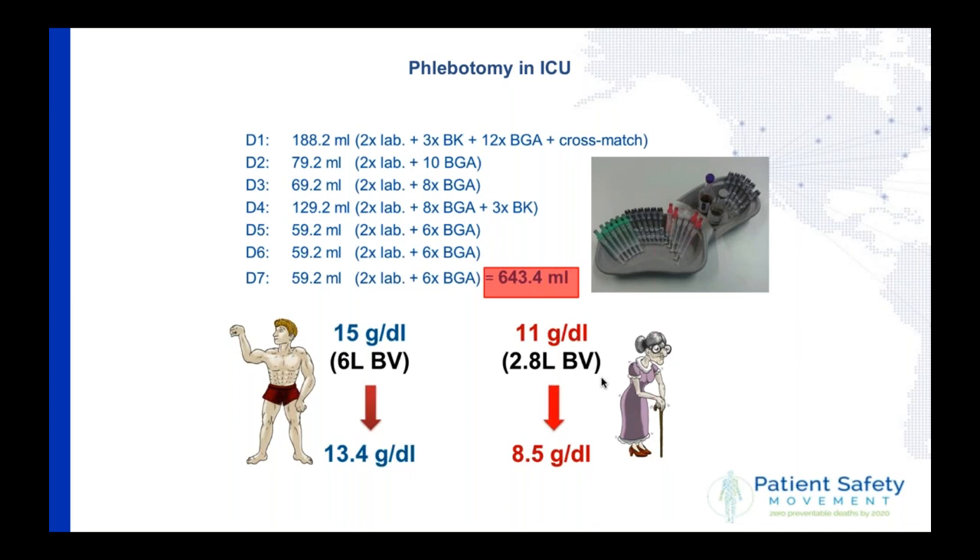Here is a real-life example from my intensive care unit. We admitted two patients — a young man and an elderly lady — both suffering from severe pneumonia with beginning sepsis. Over days one to seven, we took blood for twice laboratory testing, three blood cultures, 12 blood gas analyses, and a cross-match. After one week we had taken 643 ml — a huge amount. The young man, admitted with a hemoglobin of 15, ended the week at 13, almost anemic by WHO definition. The elderly lady, already anemic at 11, ended at 8.5.